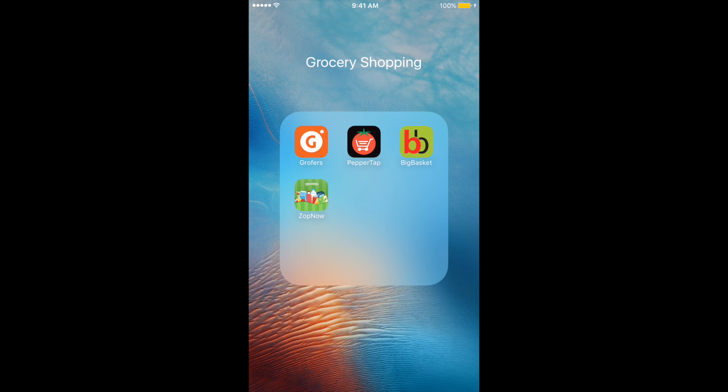So guys, this was our list of top grocery shopping apps available in India. If you think any other apps should be added to the list, do let us know in the comments below. If you have any questions about any of the apps, do put them in the comments below. Also make sure to like this video and subscribe to the channel. Thank you very much for watching guys — I will see you in my next video. Cheers.